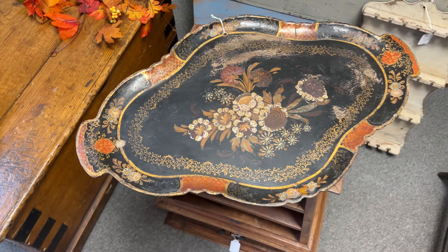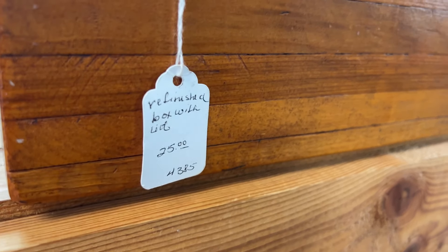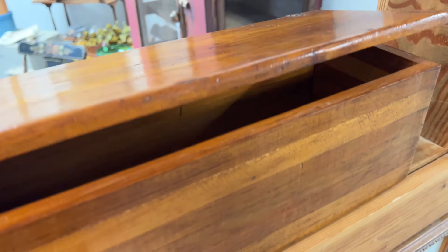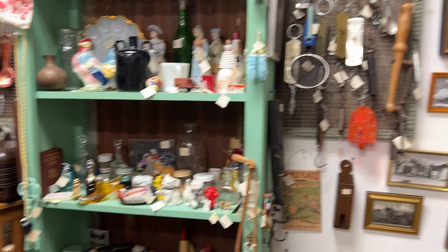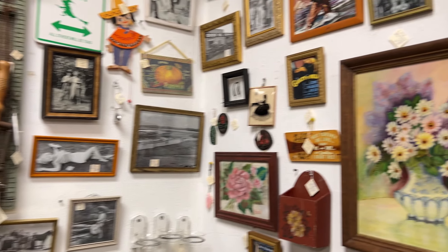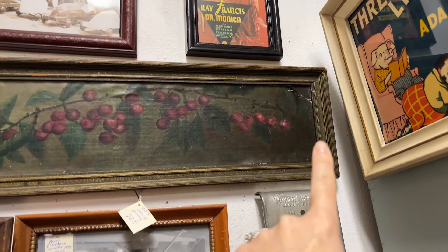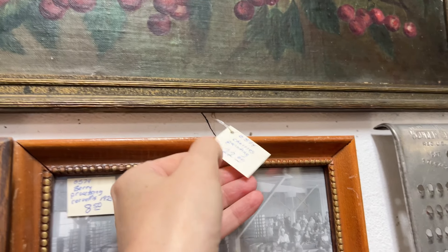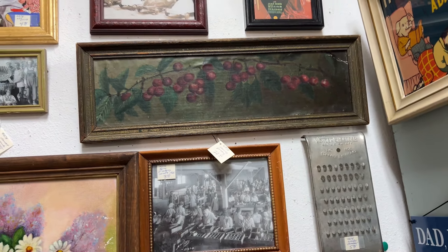If you guys know anything about it, let me know in the comments. Here's a great large box, and it is only $25.00, in really good shape. You guys know me and boxes, so I may have to get this one. This vendor always has really good pricing in this mall. I really love this one of the cherries — it is so rustic and good, and it's $22.00. I may have to get that because the size is so unique.